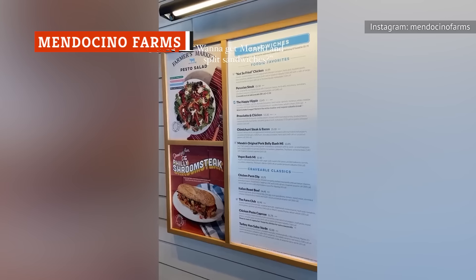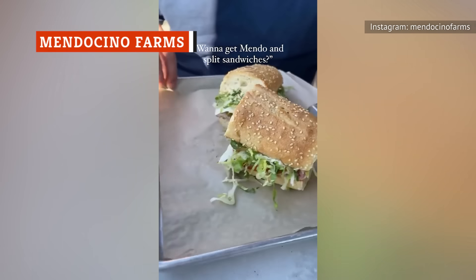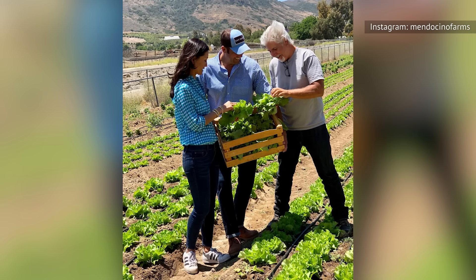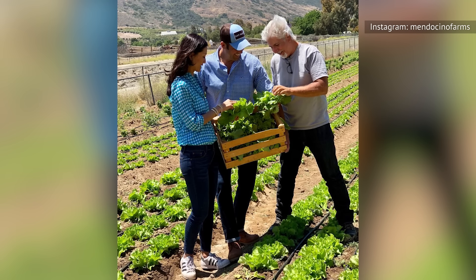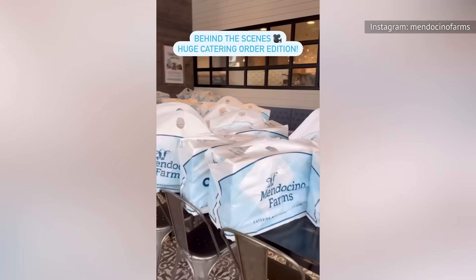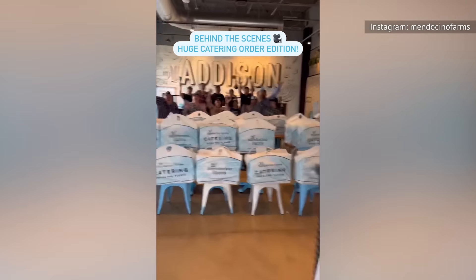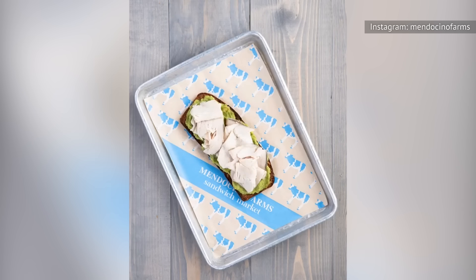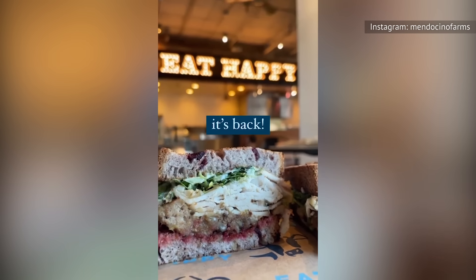Serving delicious, sustainably sourced food has been the goal of Mendocino Farms since it opened in Los Angeles in 2005. Back then, farm-to-table cuisine wasn't the bankable concept that it is today, but for the family-run company, nothing less would do. The brand dishes up exceptional quality deli meat, but where the eatery really hits a home run is in its unique, chef-driven sandwich options.